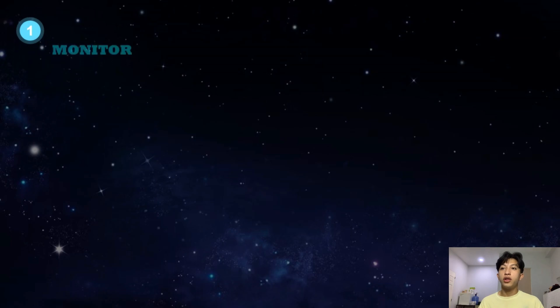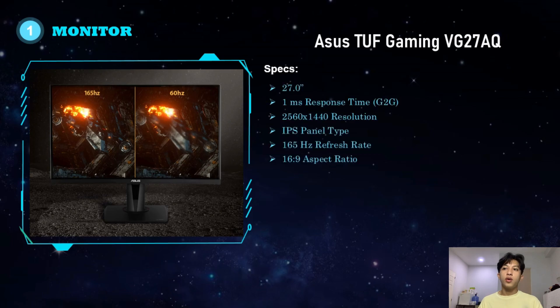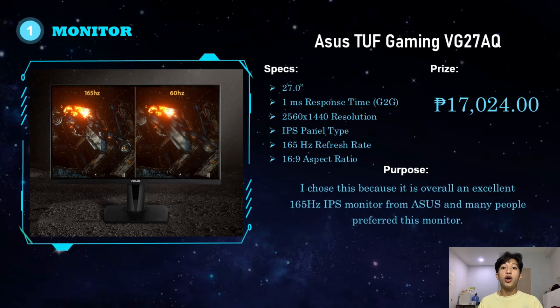For the monitor, I chose the ASUS TUF Gaming VG27AQ. It is a 27-inch monitor with 1ms response time, 2,560 x 1,440 resolution, IPS panel, 165Hz refresh rate, and a 16:9 aspect ratio. It costs 17,024 pesos. I chose this because it is overall an excellent 165Hz IPS monitor from ASUS, and many people prefer this monitor.